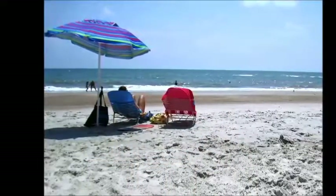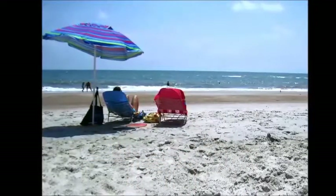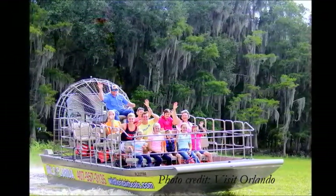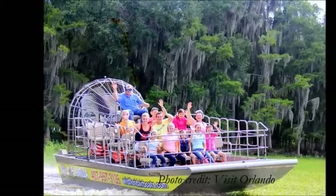Enjoy free time in lovely St. Pete Beach, or opt for a side trip to Myakka River State Park in Sarasota, where we embark on an exciting airboat ride.